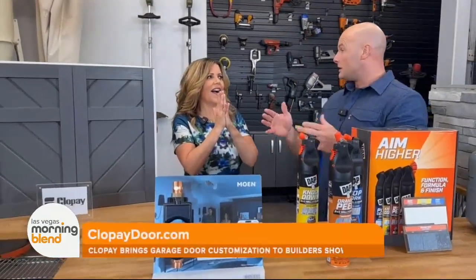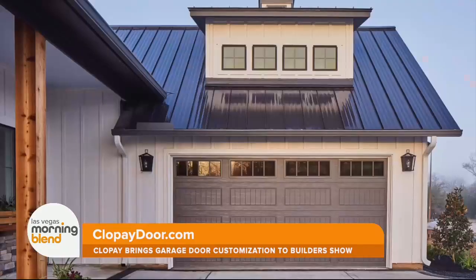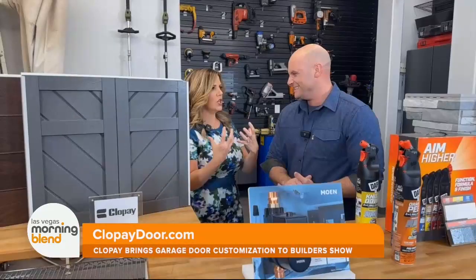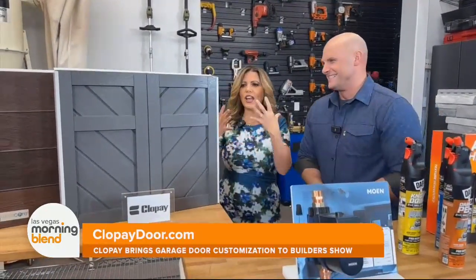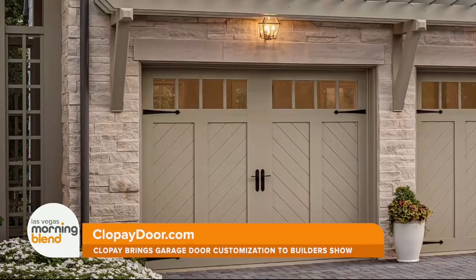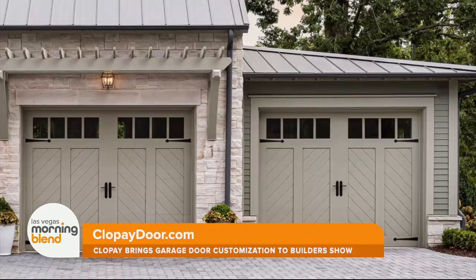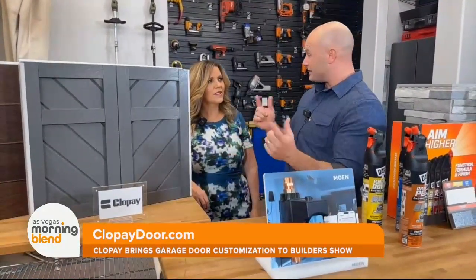Clopay makes more doors than anybody else. I've had Clopay on my house for about 12 years. Love them. I really want that wood look, but wood can be incredibly hard to maintain. Finding a faux wood material that really gives you performance, sustainability, and texture — but I want style too. And Clopay has nailed it. The chevron pattern is so beautiful. Clopay does a great job of taking interior design trends and bringing them to the outside of the house to complete that whole picture.